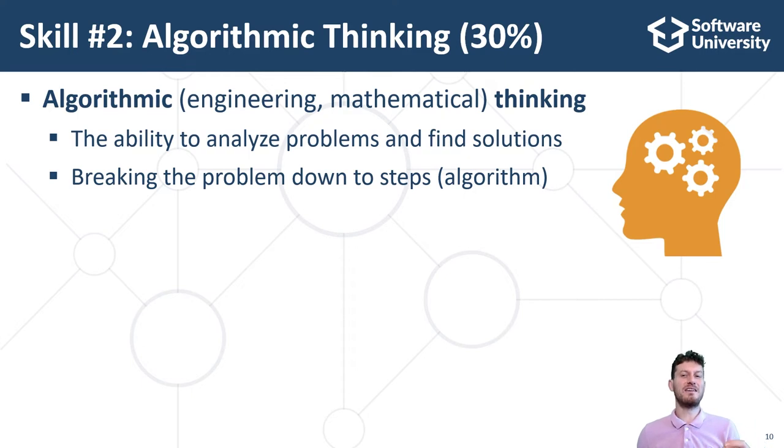Algorithmic thinking is a similar concept to logical thinking, engineering thinking, mathematical thinking, and abstract thinking. All these concepts are related to the ability to solve problems, to think logically, to analyze the problems, and to find and implement solutions. That's why good mathematicians, physicians, architectural or mechanical engineers can easily learn programming and software development — they have strong engineering thinking and problem solving skills. Others may also learn algorithmic thinking and software development, but they will need more time.